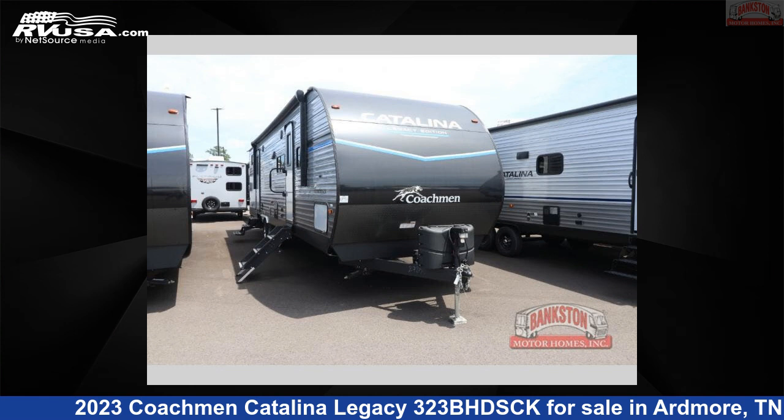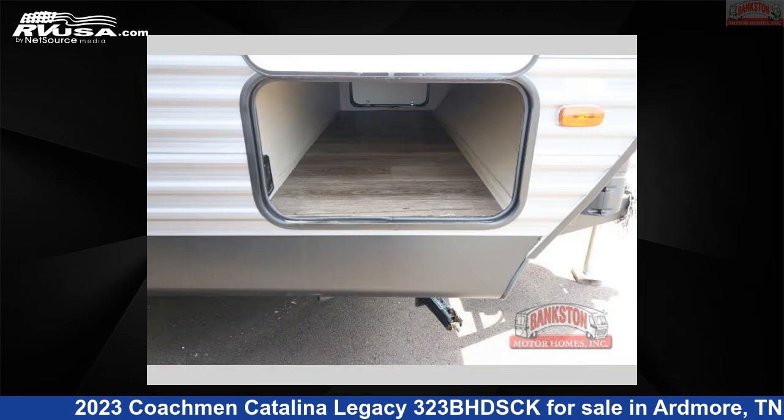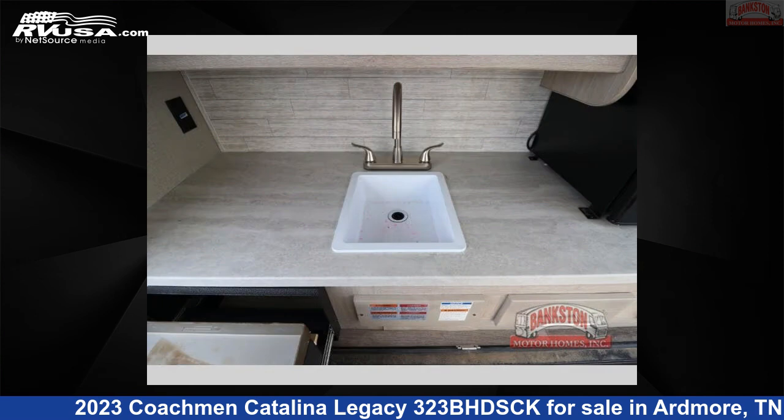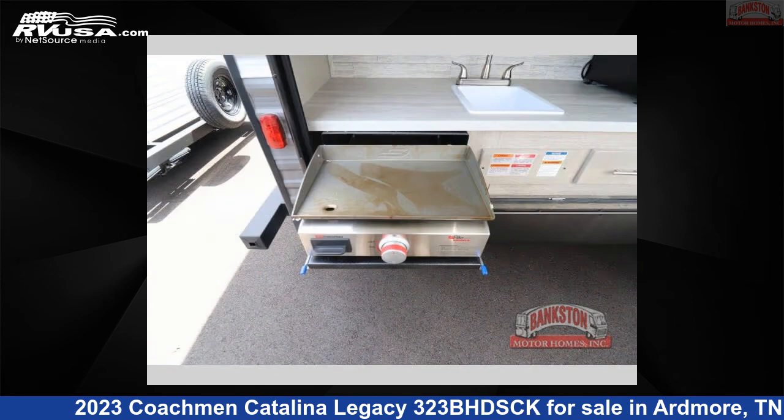This 2023 Coachman Catalina Legacy 323BHDSCK is a travel trailer RV. It is located in Ardmore, Tennessee, 38449 and is offered for sale by Bankston Motorhomes of Ardmore. Click the link in the video description to visit RVUSA.com and see more photos as well as the current price.